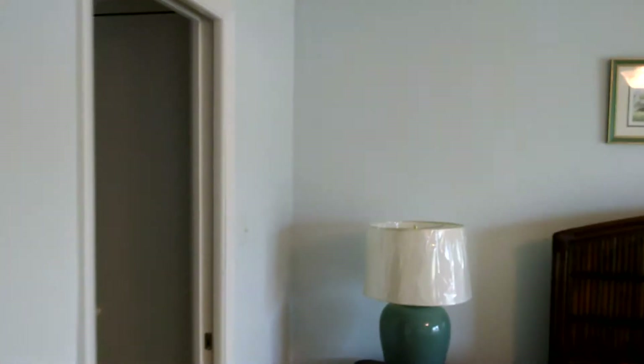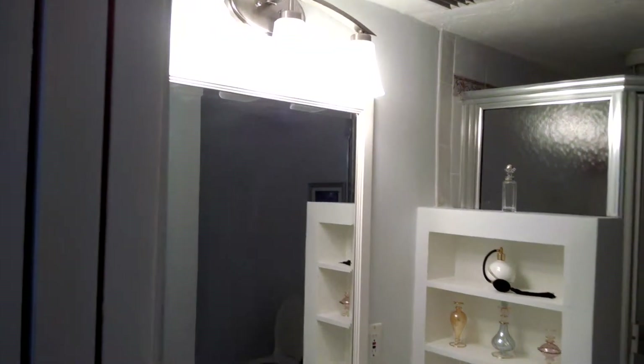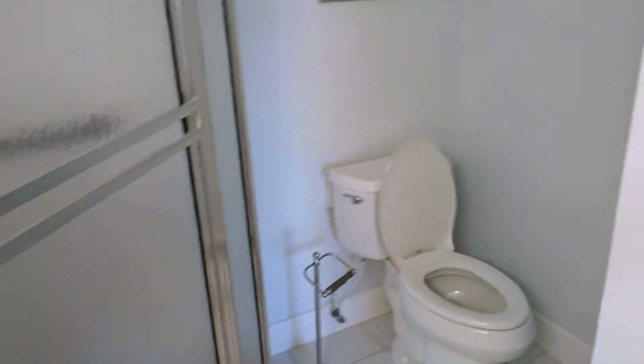There's a shower, and then we have the master bath right here. That's also been nicely updated — nice cabinet and counter, and a shower.